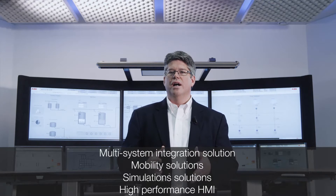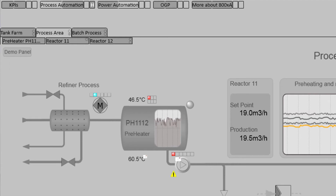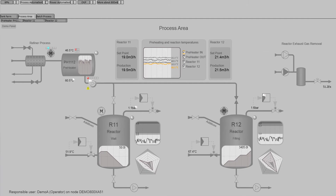800XA can also provide efficiently engineered high-performance HMI environments including tab navigation with alarm indication for improved situation awareness and abnormal situation handling, role-based personalized workplaces, and high-resolution vector-based operator graphics based on Microsoft's Windows Presentation Foundation.